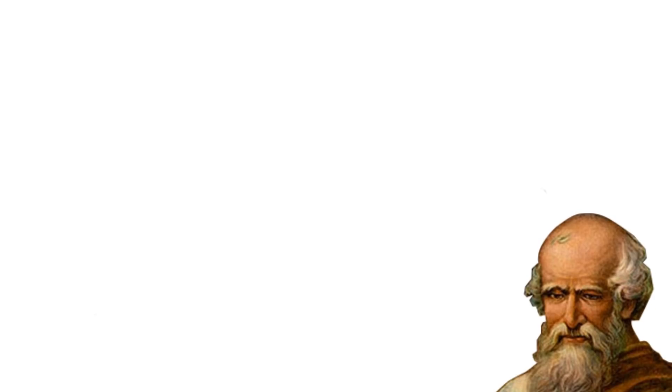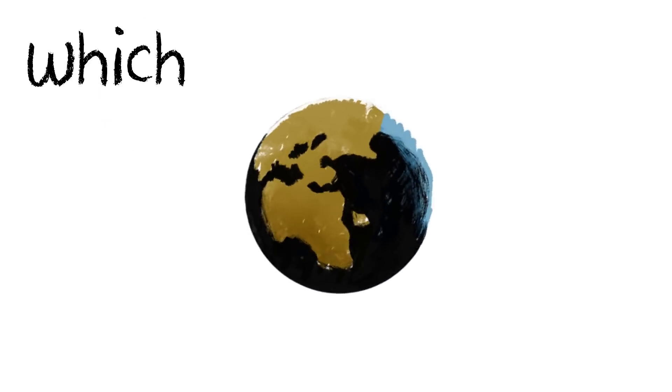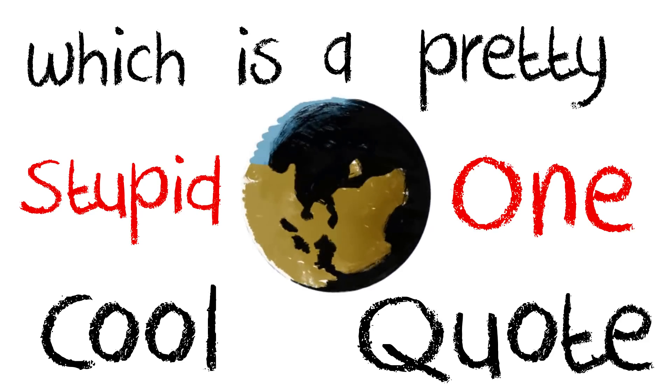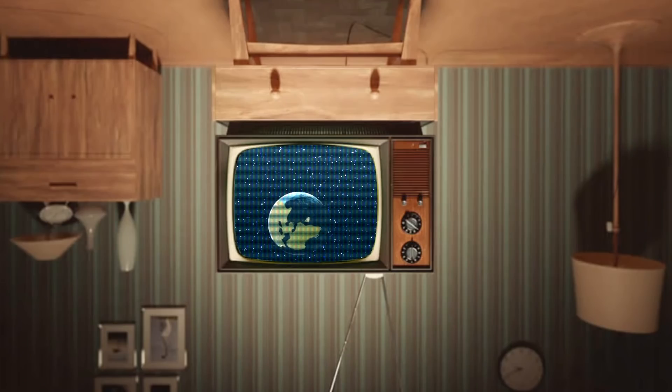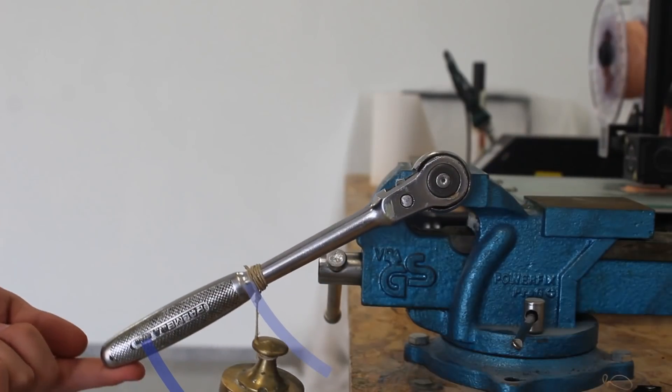Archimedes once said, 'Give me a lever long enough and a fulcrum on which to place it, and I shall move the world.' That's a pretty cool quote, but also a very stupid one — since you can't really lift a giant ball floating around in space, because in space there's no up or down. Of course he didn't know that at the time, and he kind of has a point: the longer the lever is, the easier it is to lift the weight near the center of rotation. This is possible thanks to the law of conservation of energy, described in this case as a force through a distance.